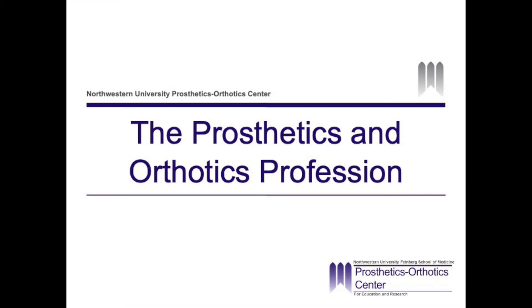Hello, my name is Sam. I am a current graduate student at Northwestern University in their master's program of prosthetics and orthotics. I will be presenting on the field of prosthetics and orthotics as a profession.